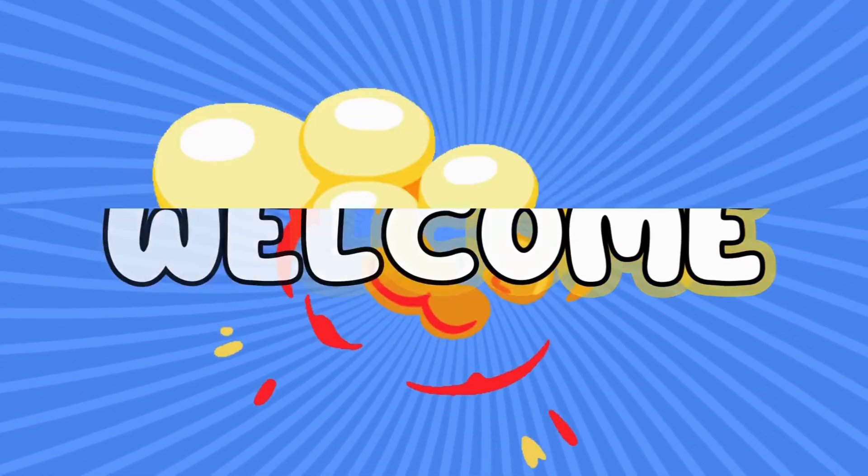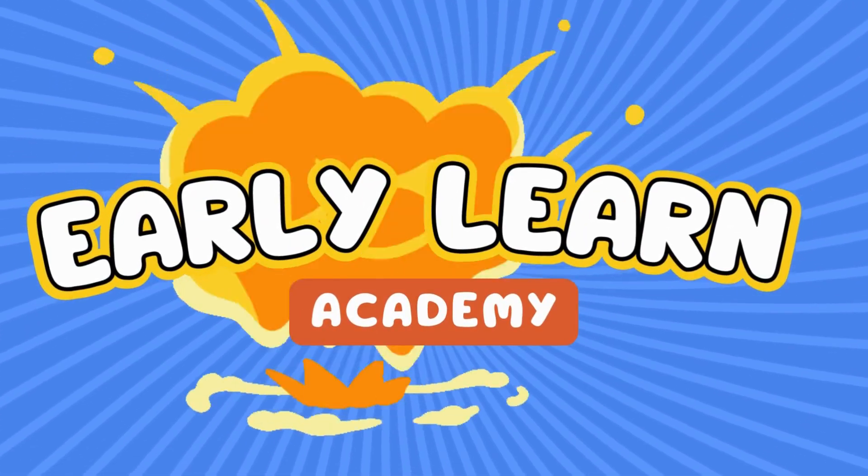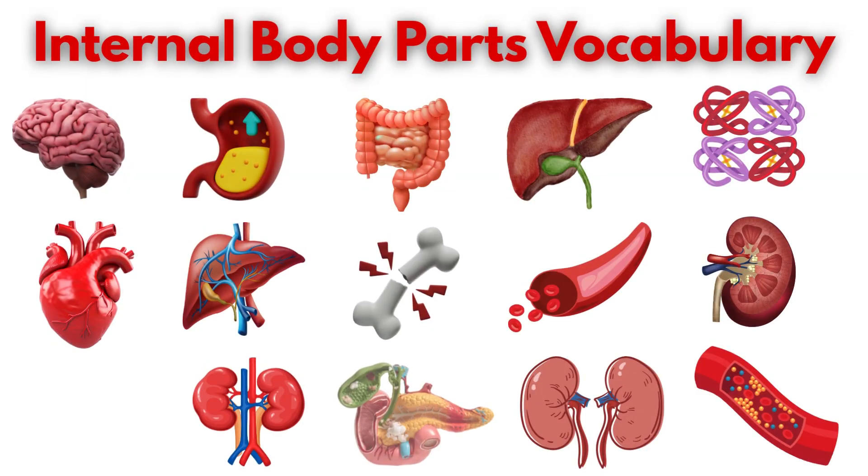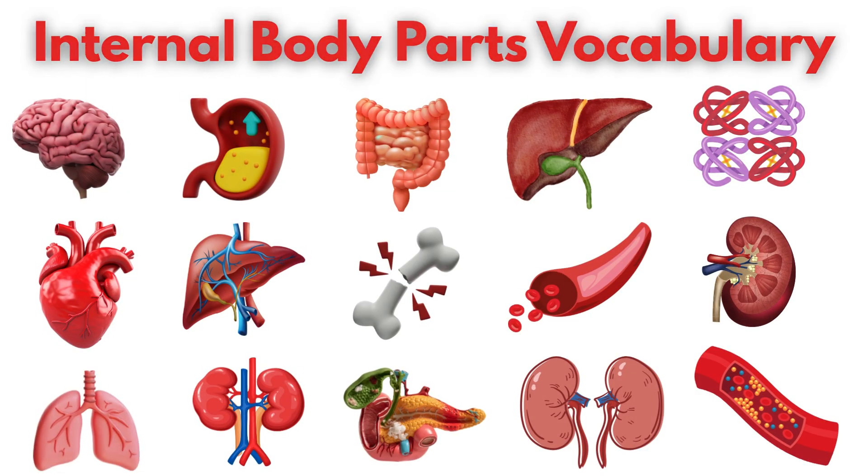Welcome to Early Learning Academy, where learning is always fun. Do you know what helps you breathe, eat, or even smile? Let's discover the secret body parts inside us.